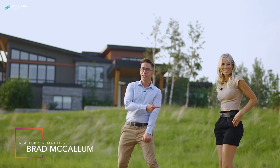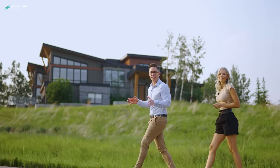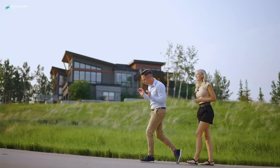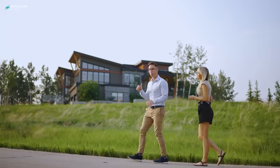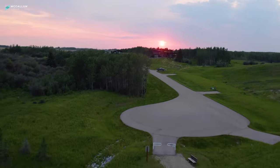Hey, I'm Brad McCallum and this here's Teela, and today we're just northwest of Calgary in the luxury lifestyle community of Silverhorn in Bear's Paw. We're going to take you into that home and I can tell you right now, guys, it's worth all of the six minutes it takes to get out here.